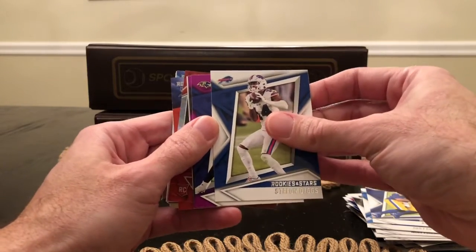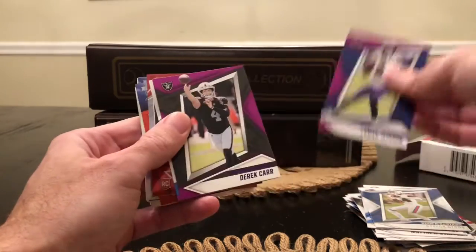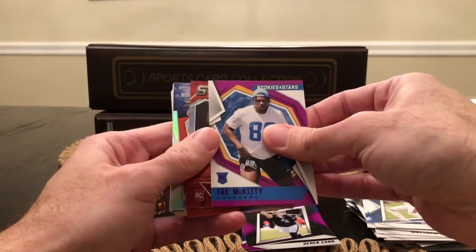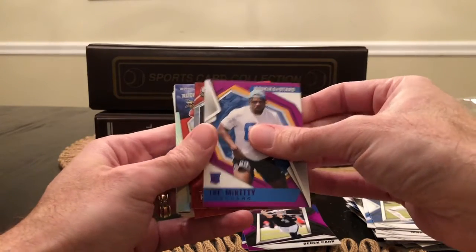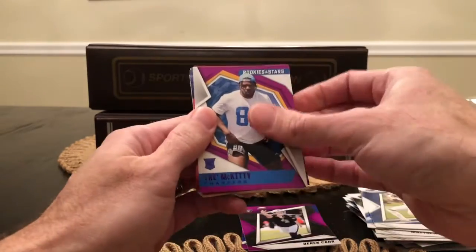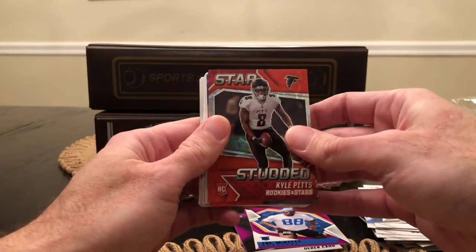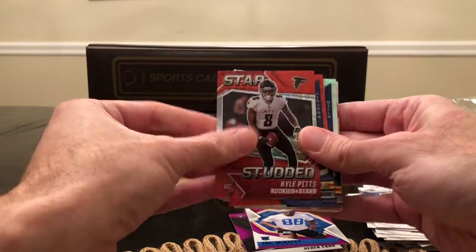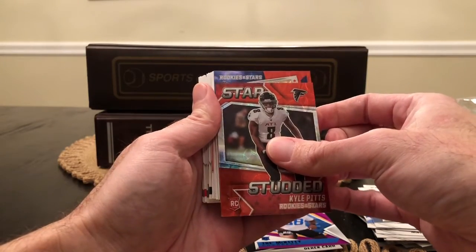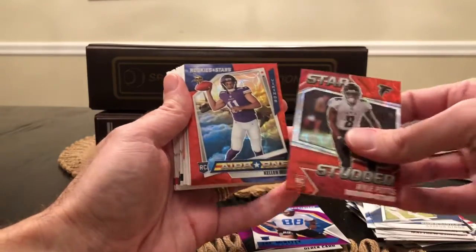All right, here we got our first purple parallel — Lamar Jackson, nice on the color match. And Derek Carr. Our rookie purple parallel is Trey McKitty. Now we're getting into our red scopes. We've got a star-studded Kyle Pitts — I'll put that next to the Crusade. I also got a Kyle Pitts in the blaster. We got a Kellen Mond Airborne.